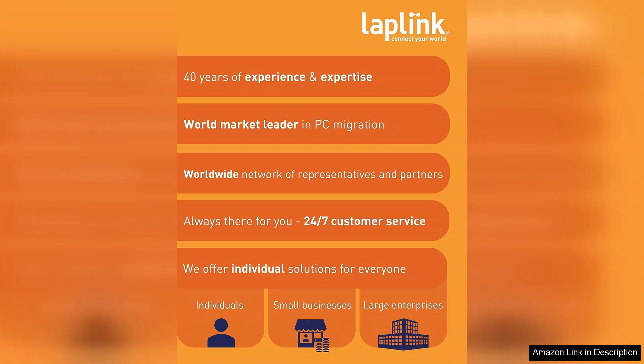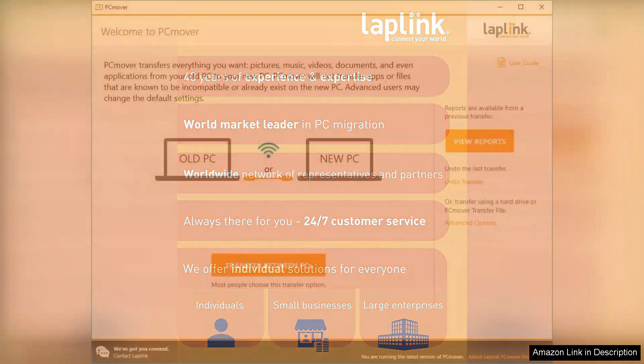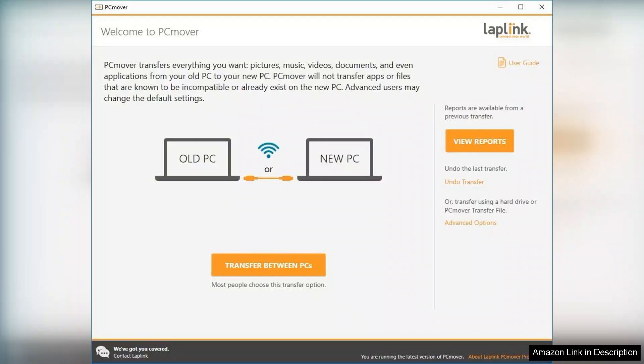The setup process is straightforward. Simply install PC Mover on both your old and new computers, follow the prompts and watch as your data transfers efficiently. The software offers multiple transfer options, including a network connection, a LapLink Ethernet cable or even a USB transfer. This flexibility ensures that users can choose the method that best suits their needs without feeling restricted.